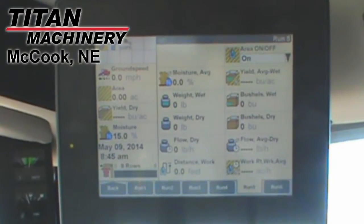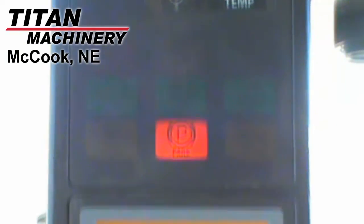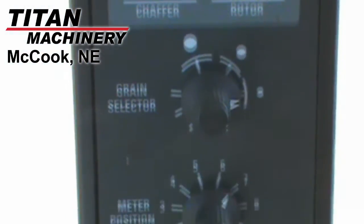Additional features include an AFX rotor, grain and corn crop capability, fore/aft reel, auto reel speed, auto header height control, deluxe cab, Case IH AFS Pro 600 monitor, and yield and moisture monitor.